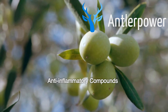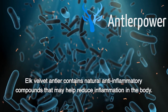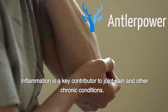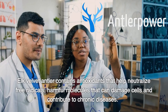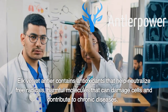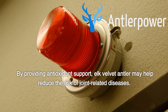Anti-inflammatory compounds: Elk Velvet Antler contains natural anti-inflammatory compounds that may help reduce inflammation in the body. Inflammation is a key contributor to joint pain and other chronic conditions. Antioxidants: Elk Velvet Antler contains antioxidants that help neutralize free radicals — harmful molecules that can damage cells and contribute to chronic diseases. By providing antioxidant support, Elk Velvet Antler may help reduce the risk of joint-related diseases.